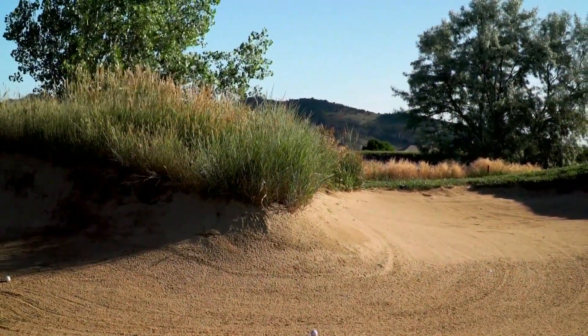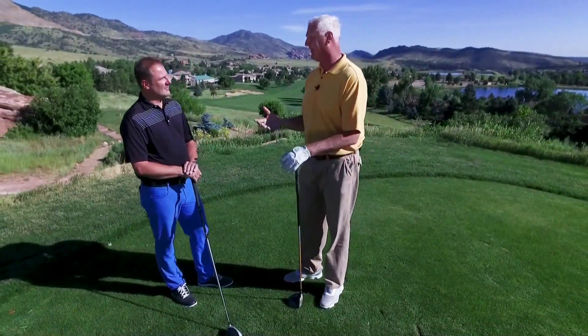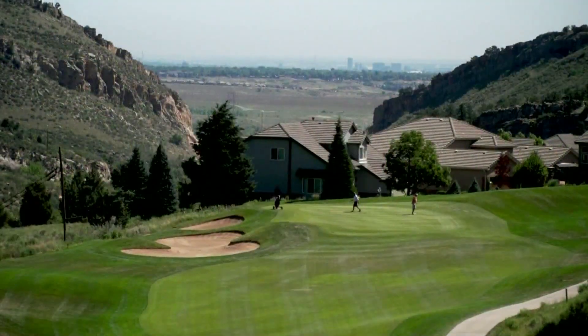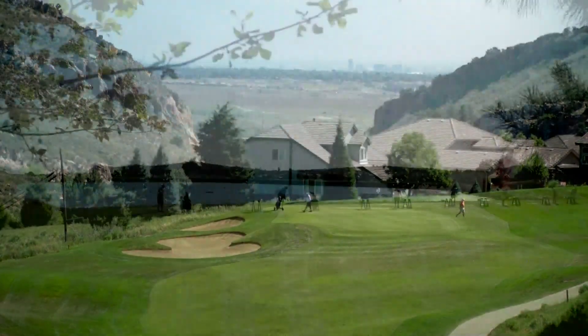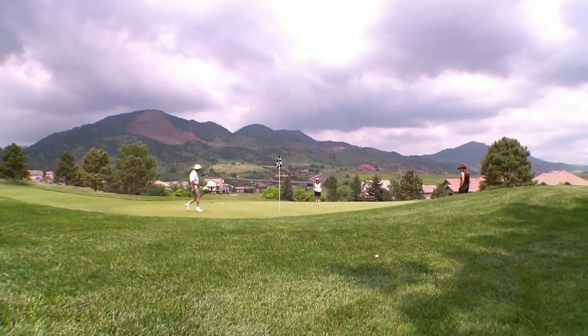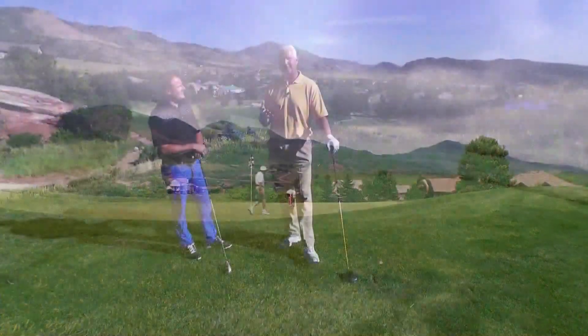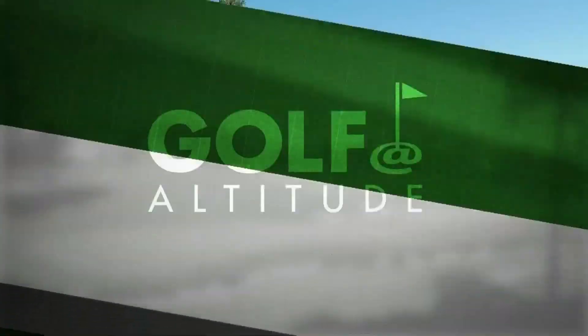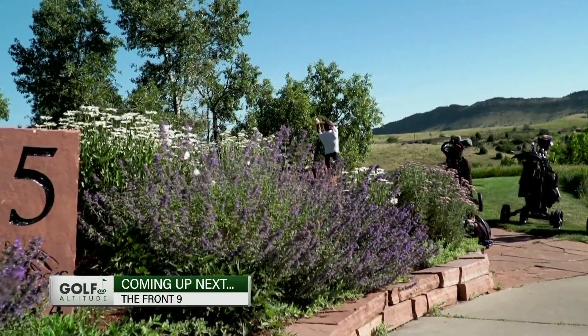This is truly a hidden gem that's close — 30 or 40 minutes from downtown, from the western side of town. We hear that all the time: 'Are you that golf course we see off 285?' And yeah, that's us. It's very beautiful, very picturesque, and it's playable. If you're going to enjoy a golf club, make sure it's playable, and that's where Red Rocks is. You've got to check it out. We'll have the rest of the front nine when we return, right here on Golf at Altitude.